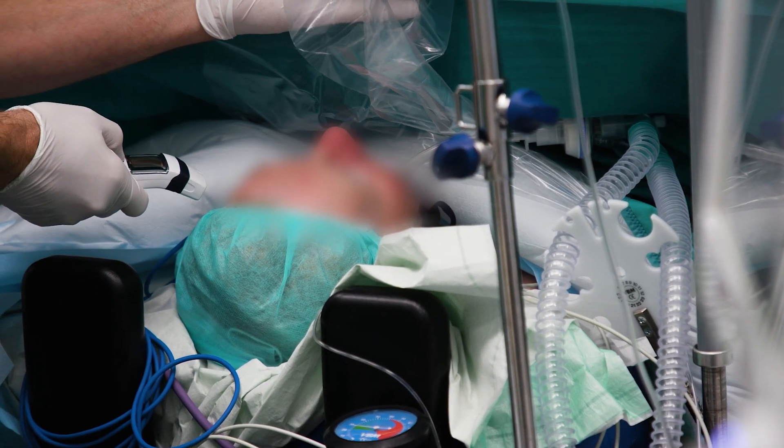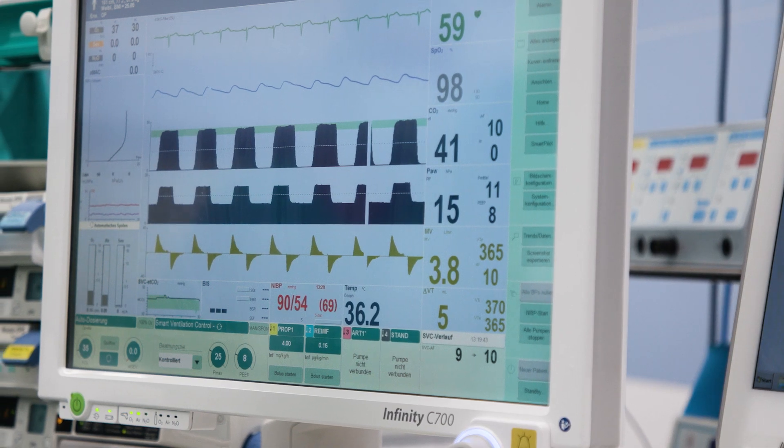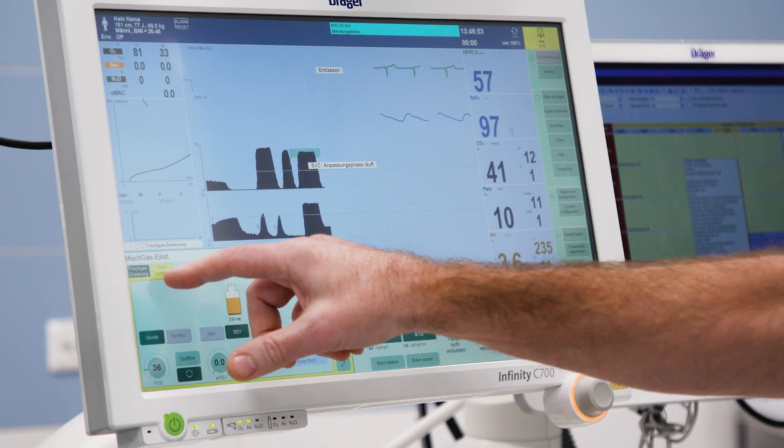SVC allows me to look after the ventilation at a later stage. Smart Ventilation Control is a real added value for anesthesia. If activated, it maintains the target ranges of ETCO2 and tidal volume throughout the entire course of anesthesia. These target ranges are safely maintained even if the patient's position is changed during the surgical procedure or if any pressure conditions change. The intelligent, well-structured algorithm always follows the clinical targets and the patient is therefore ideally ventilated. With all our experiences of the last months and years, we are convinced that this semi-automatic ventilation mode is significantly increasing the safety of our patients.